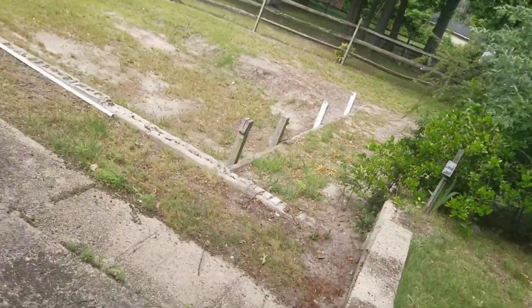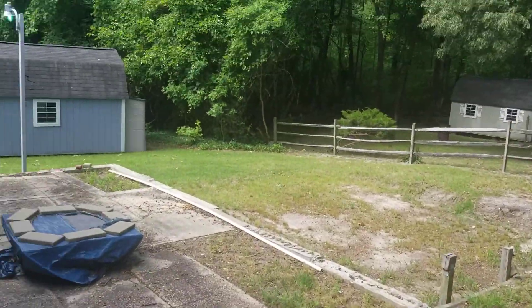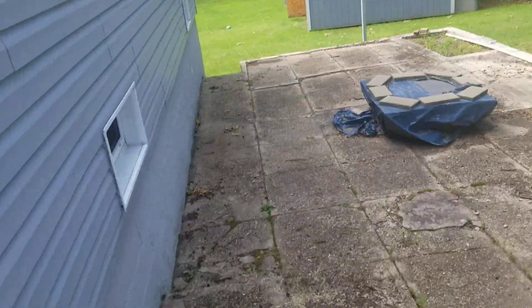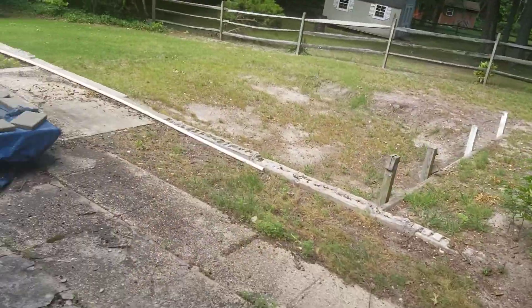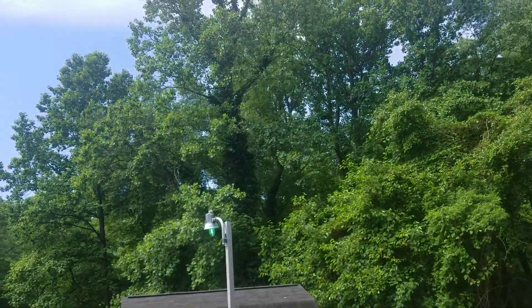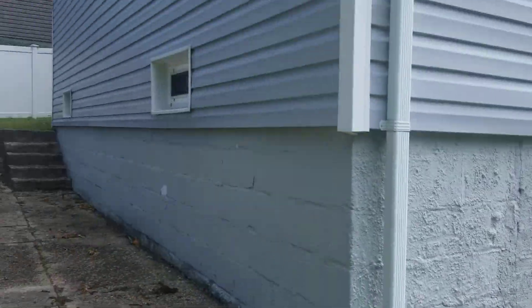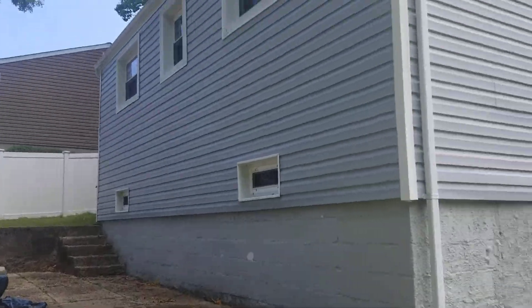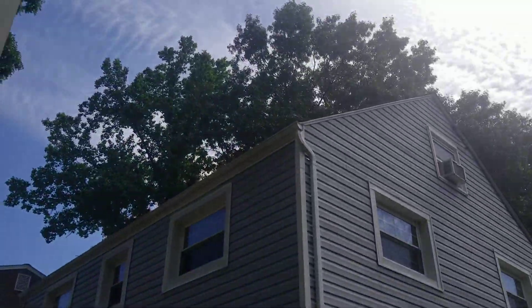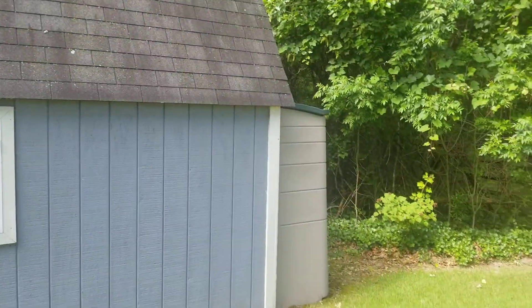We have a big backyard here, and there's a foundation at the back of the house. I don't know — did they intend to extend the house, expand it? Is that the reason why they have this foundation here? Just looking at the house from the back, it has a little nice shed here.